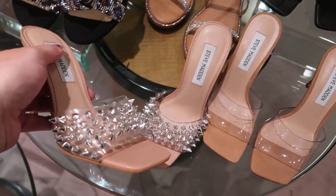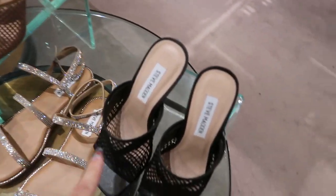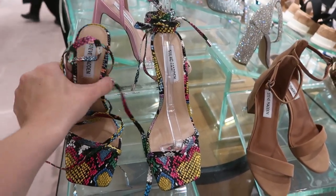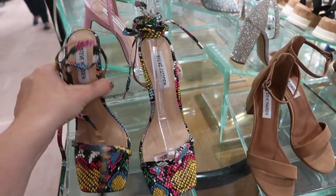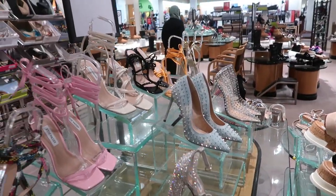These studded heels from Steve Madden are $99. And then they also have these netted heels in the black and also in the brown. The square toe is still in this year, and they have these really cute snakeskin multicolor ones for $99. They also have them in patent pink, white, black, and orange.